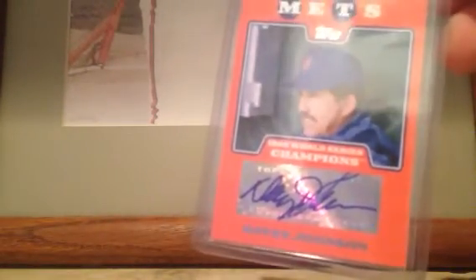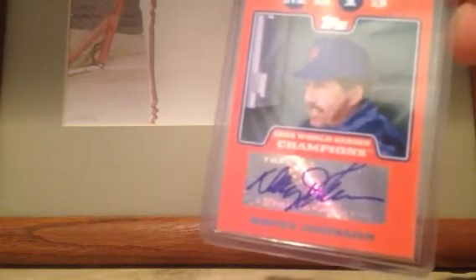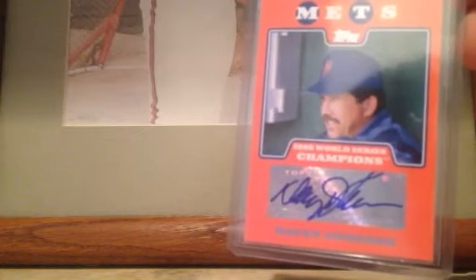First one from 08 Topps — a sticker autograph of Davey Johnson, former Nationals manager who was also the manager on the 86 Mets. So for any big Mets fans or Nationals fans, pretty nice card actually, and I will be willing to sell that for $10 shipped.